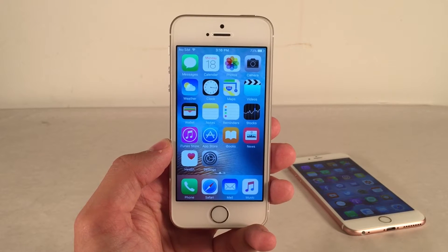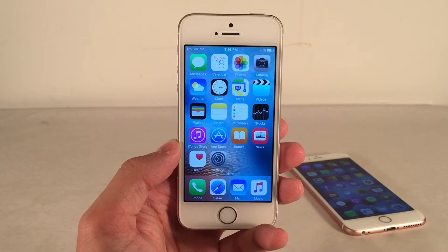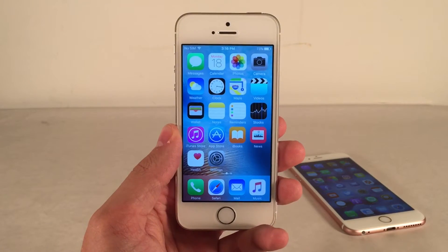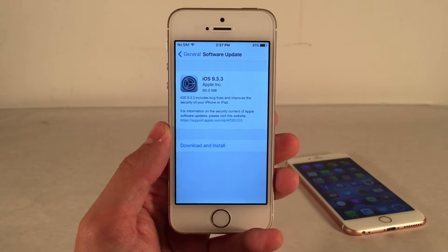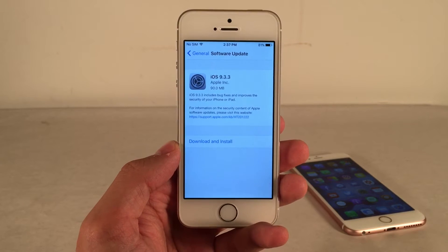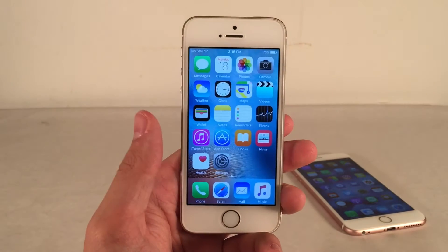What's up guys? This is Andy here with Ultima iDevice Vids. Apple has released iOS 9.3.3 to the public. Essentially this is just a bug fix update and most likely the last iOS 9 update we're ever going to see. The changelog reads that iOS 9.3.3 includes bug fixes and improves the security of your iPhone or iPad. Apple worked really hard with iOS 9.3.3 to perfect iOS 9, and the reason they're doing that is because they'll most likely be shifting their attention towards iOS 10.